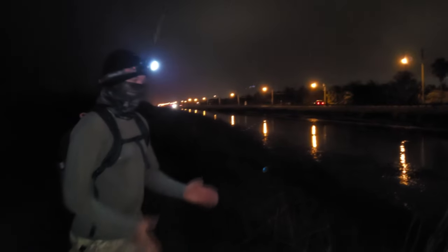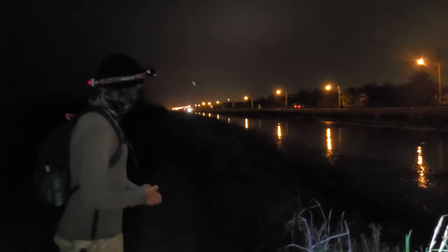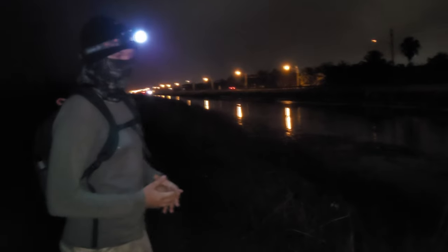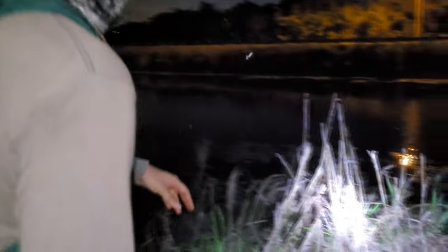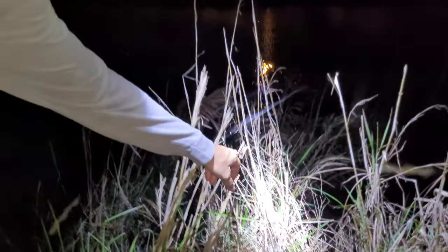Remember how I was bringing up the ootheca earlier? Well, we just spotted our first praying mantis right here — and it's munching on something!